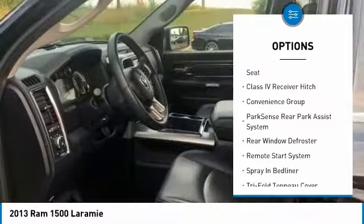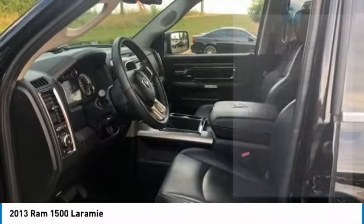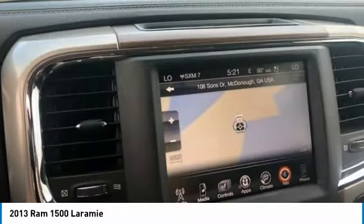Power passenger seat, leather-wrapped steering wheel, dual airbags, air conditioning, alloy wheels, power steering, four-wheel disc brakes.